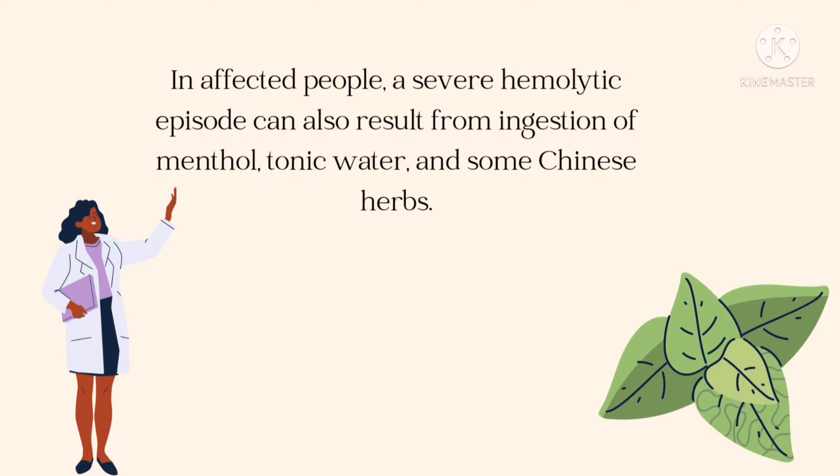For some people affected by this condition, severe hemolytic episodes may also result from ingestion of menthol, tonic water, and some Chinese herbs.